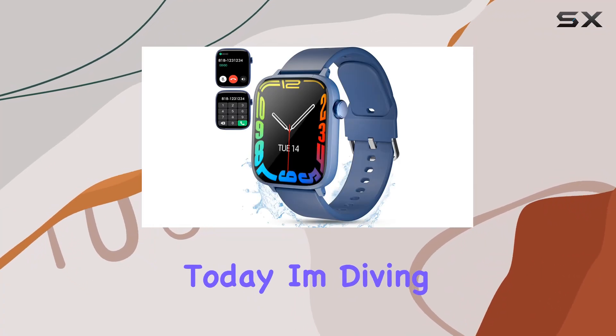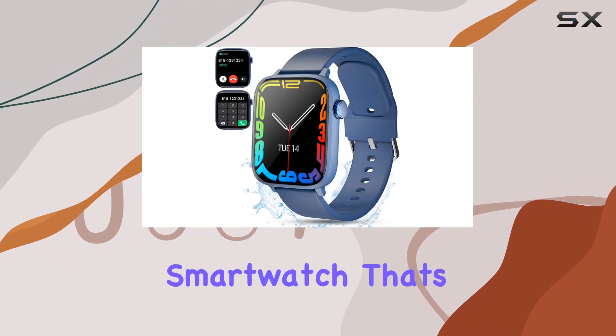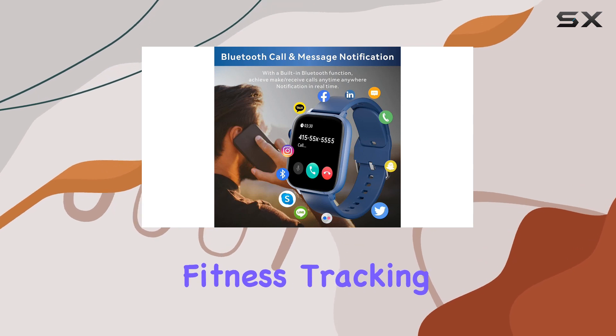Hey everyone! Today, I'm diving into this impressive smartwatch that's been making waves in the fitness tracking scene.